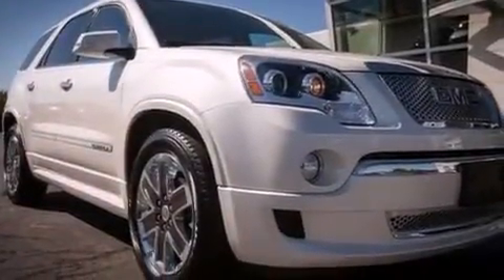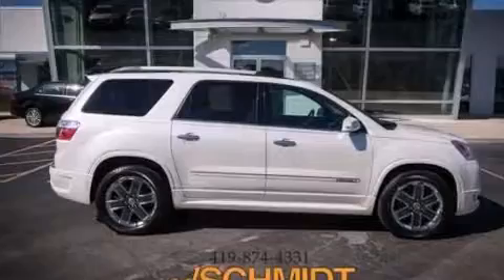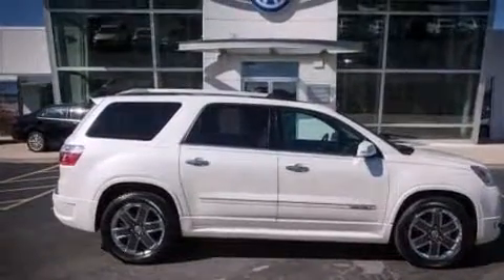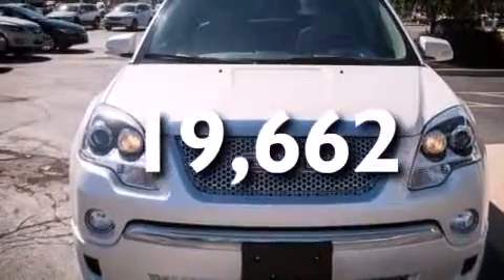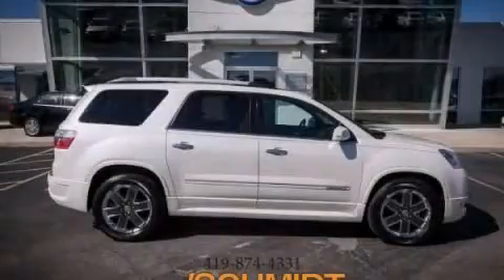Rear curtain airbags, rear seat child-proof door locks, air conditioning with automatic climate control. And this vehicle has fewer than 20,000 miles on the odometer. This vehicle is sure to sell fast — call and arrange your test drive today.